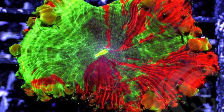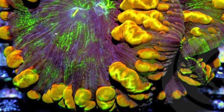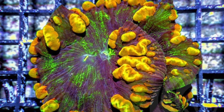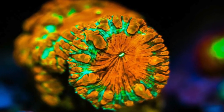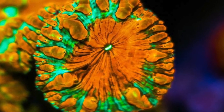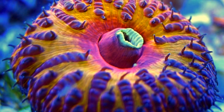Blastomusa grow individual heads that can be fragged using a wet bandsaw or bone cutters, like most other LPS corals. Single head frags will usually grow new polyps around the base and will become round mini colonies relatively quickly with regular feedings. When the frag grows into a colony, single or multiple heads can be fragged off, which allows for great options as far as shaping the mother colony over time.